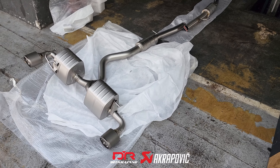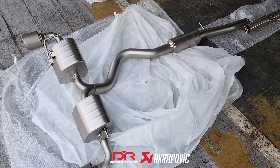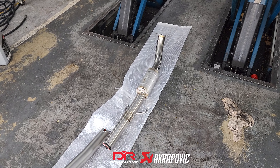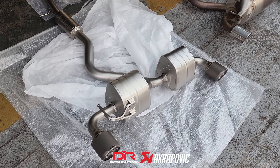This is how the Akrapovic exhaust system for the GR Yaris looks like. The rear section is made out of titanium material, while the front link pipe is stainless steel. Here's the side-by-side comparison between the stock exhaust versus the Akrapovic system.